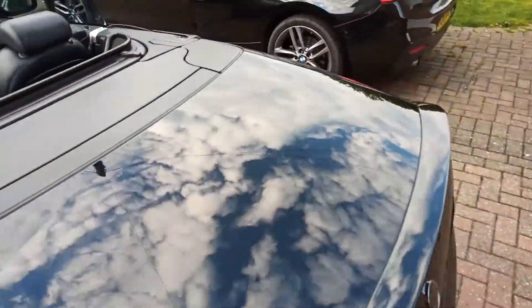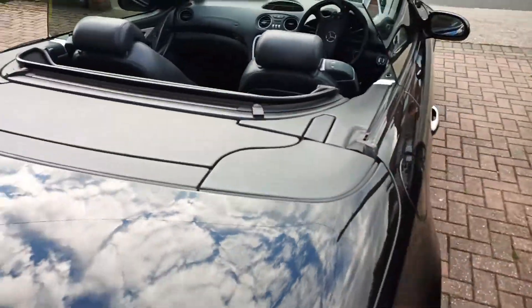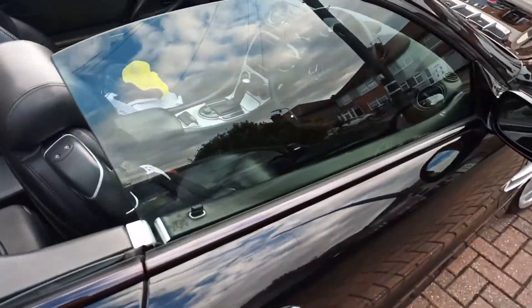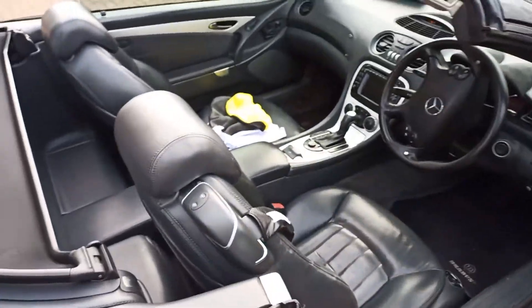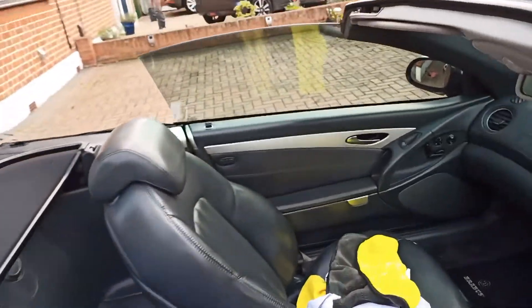So I think I had enough for today and then tomorrow I'll continue. I'm going to close up the roof, shut everything down and put the cover on it.